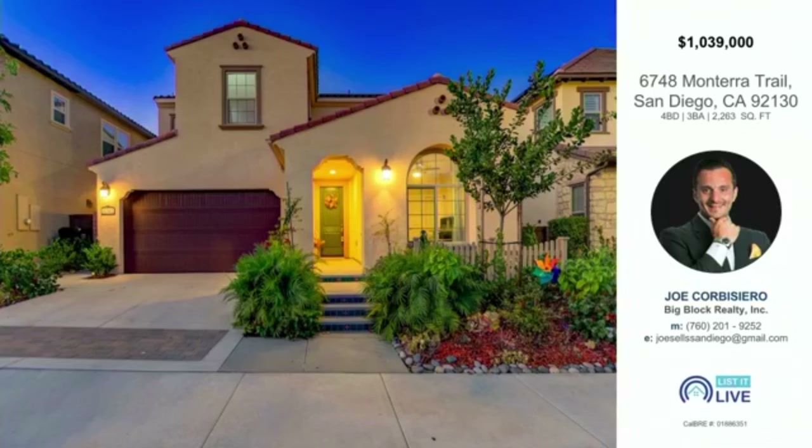This is an epic opportunity, priced extremely well. If you're looking in Carmel Valley, this is probably what you're looking for. You just haven't seen a four-bedroom, three-bath home under a million dollars in years — and this one is priced right at $1.039M for 2,200-plus square feet.